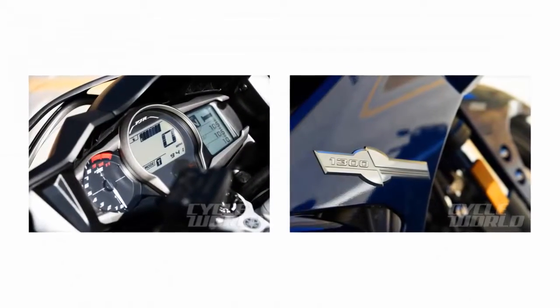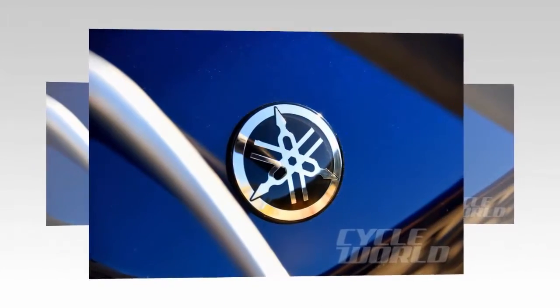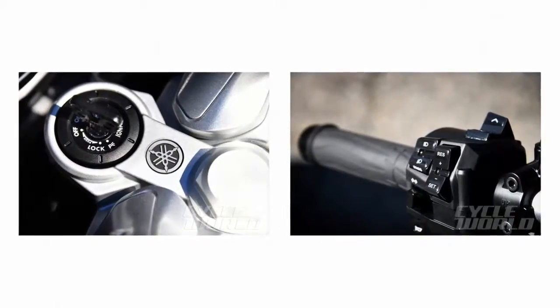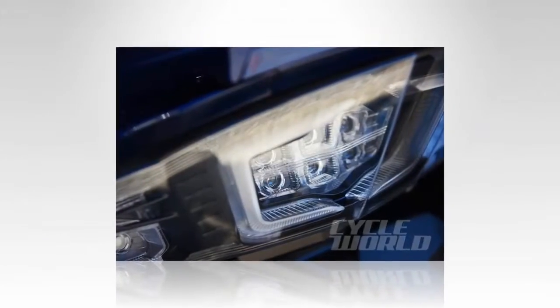Both models have updated instrumentation featuring a redesigned analog tachometer on the left and a center LCD display, with what looks to be the same LCD arrangement on the right providing trip computer, electronic suspension, and heated grip information. The same left bar-mounted rocker controls all of the electronic assets.